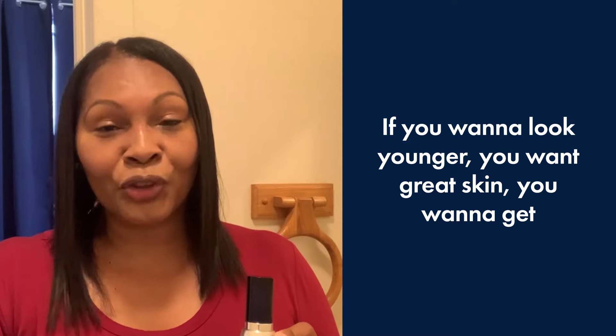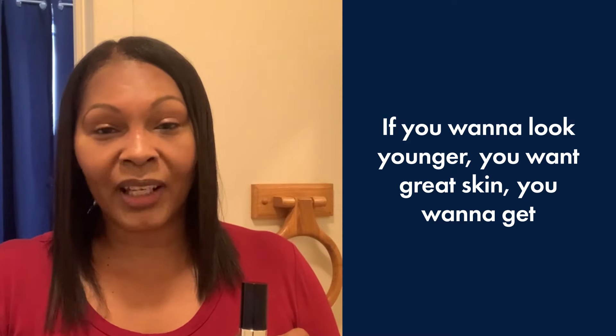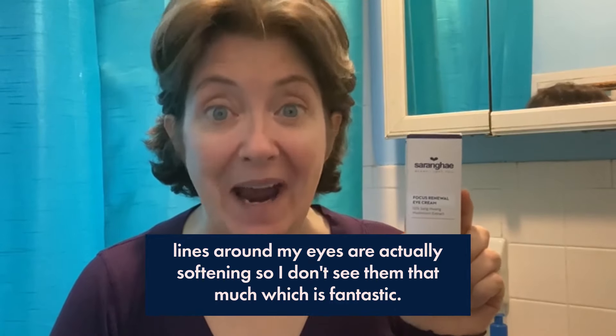If you want to look younger, you want great skin, you want to get rid of the wrinkles, the dark marks, I definitely recommend Cerange. Since I've started using the Cerange cream, my circles and puffiness under my eyes are getting smaller like every day, and also my crow's feet and the other lines around my eyes are actually softening so I don't see them that much, which is fantastic.